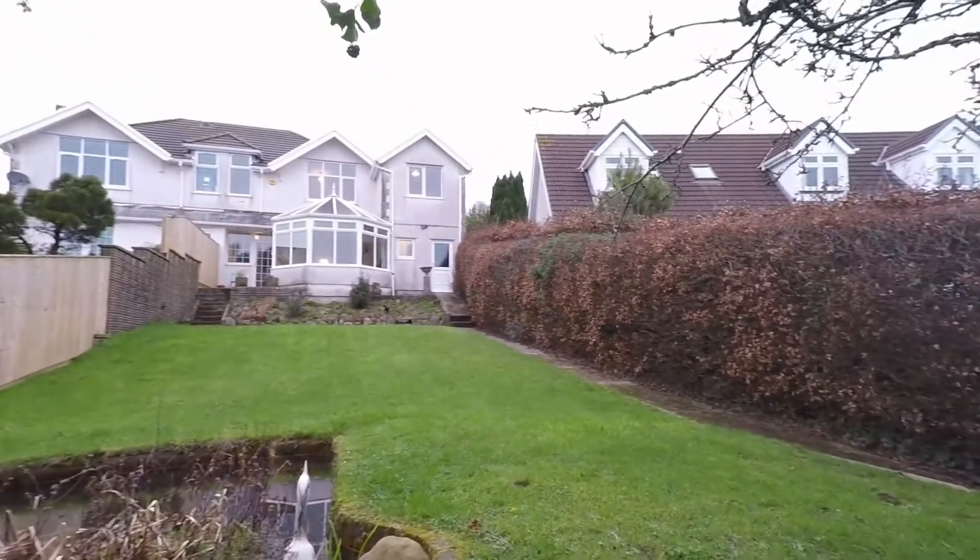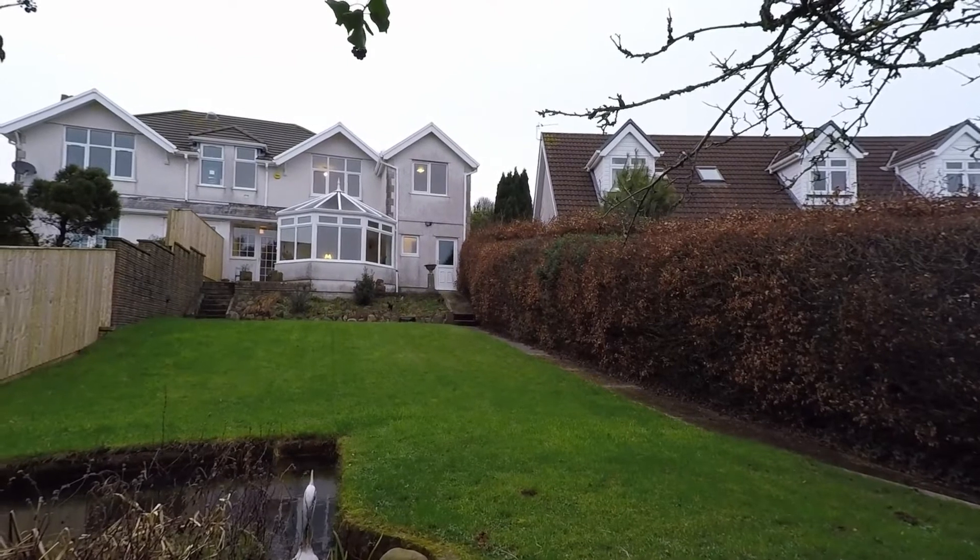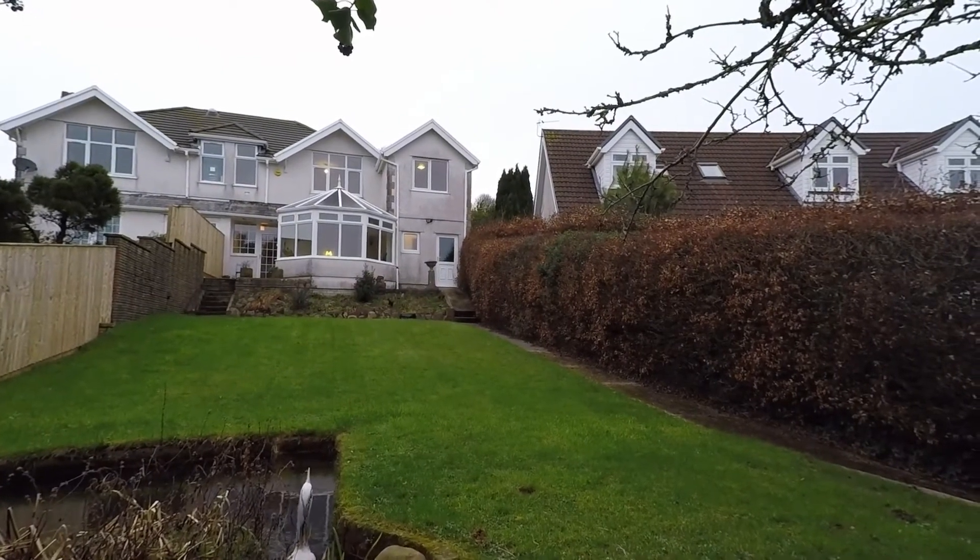If you'd like to arrange a viewing of this property, please don't hesitate to contact the Pinkmove team and we'll be more than happy to arrange a time and date for you to view. Thanks for watching.